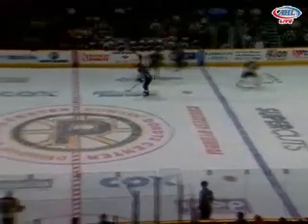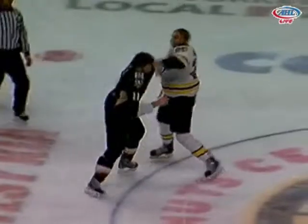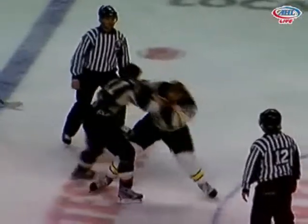Now we're going to have a fight here at center ice — Zach Sill going to go at it with Lane McDermott. Sill, 6'2". McDermott coming over with a couple of right hands — he lands an uppercut on Sill. He's got the jersey over his head.